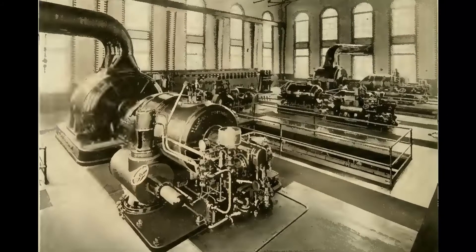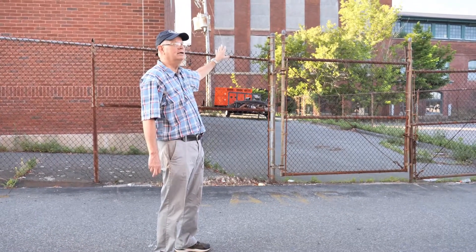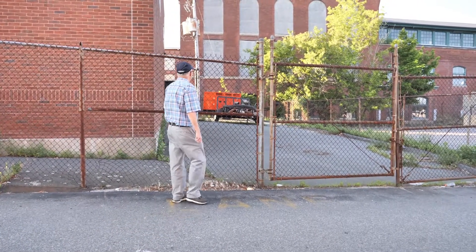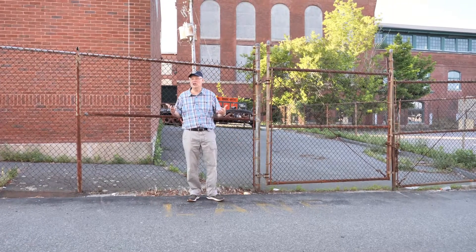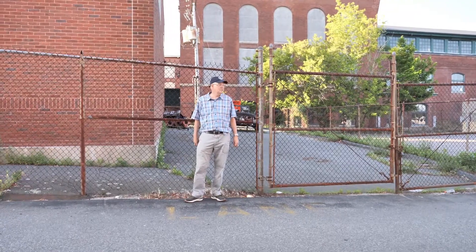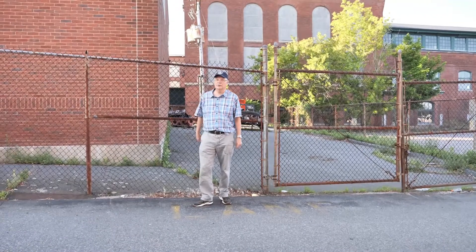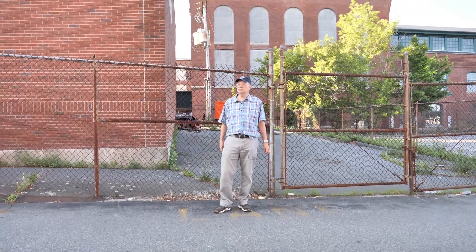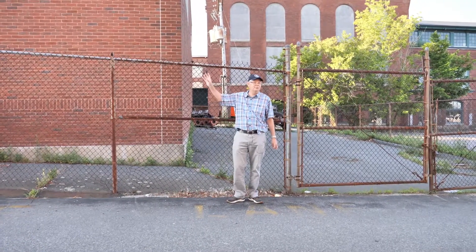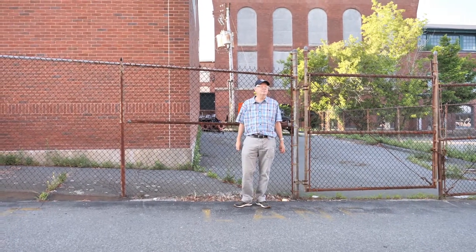The power plant was state-of-the-art — turbine engines were used here rather than traditional steam engines, specified and built on site in 1910. It was a really important building with a huge job to do, because the Nashawena mill's weave shed alone had 6,000 looms to power, plus the spinning operations were no small matter either. Apparently it did its job well.